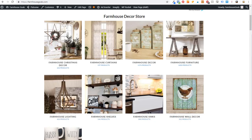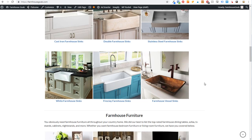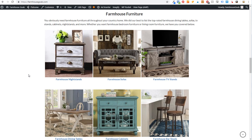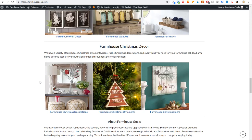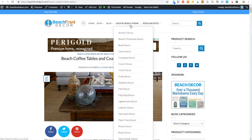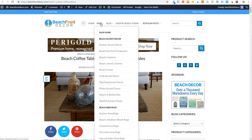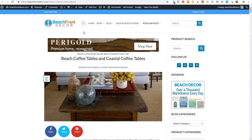On Farmhouse Goals, you can see this is the homepage — we're linking off to a bunch of different sections of our store. Scrolling down, I link to farmhouse sinks pages, different furniture pages, wall decor, and Christmas decor — different ways to keep people engaged on my website. On Beachfront Decor, at the top I have popular posts, people can shop by beach theme, shop by different blog categories, and see all the pages when they hover over the shop menu. Creating these types of things keeps people engaged on your website — that's number five.